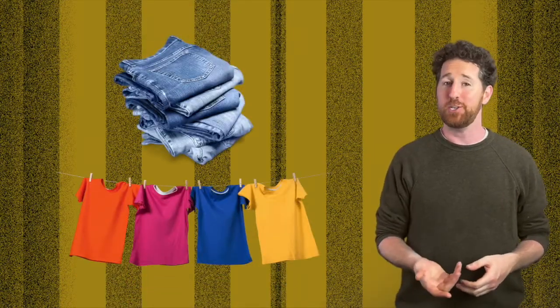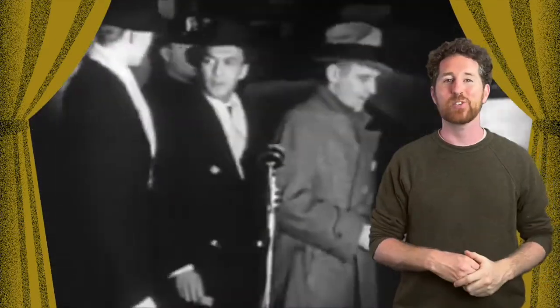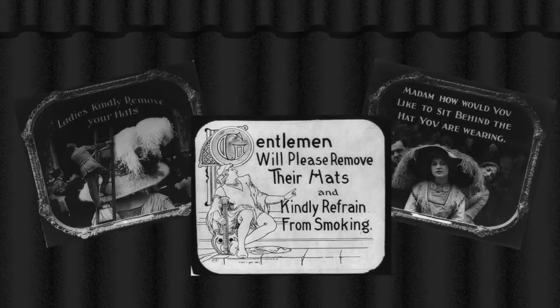Broadway and fashion have always been intertwined. Nowadays, audience members wear jeans and t-shirts to see a show. But in the early 1900s, women would wear corseted evening gowns, and men would wear three-piece suits — and of course, hats. Lots and lots of hats. This was a problem. Nowadays, as actors, we deal with audience members texting or answering phone calls mid-show, which is insane. But in the early 1900s, the hats were so large, the problem was no one could see. So when you walked into a theatre, there were hilariously illustrated signs telling you to please take off your hat before a show, as a courtesy to the person behind you.